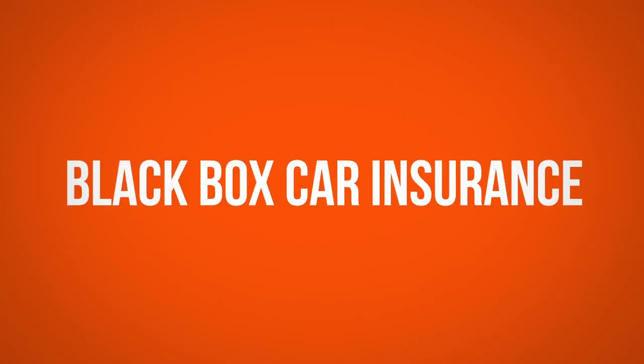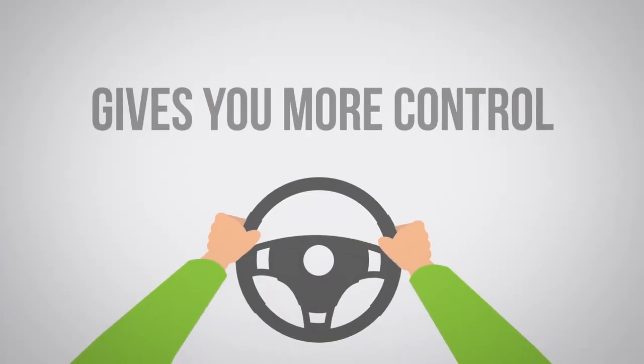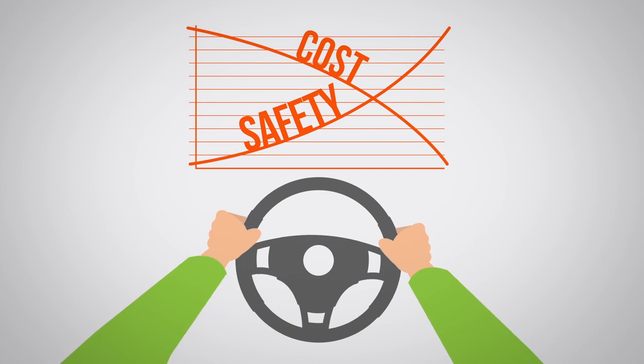Black Box car insurance, also known as Telematics, is different because it gives you more control of what you pay. It allows you to prove you're a safe driver, and as a result, you can be rewarded with a lower insurance price at renewal.